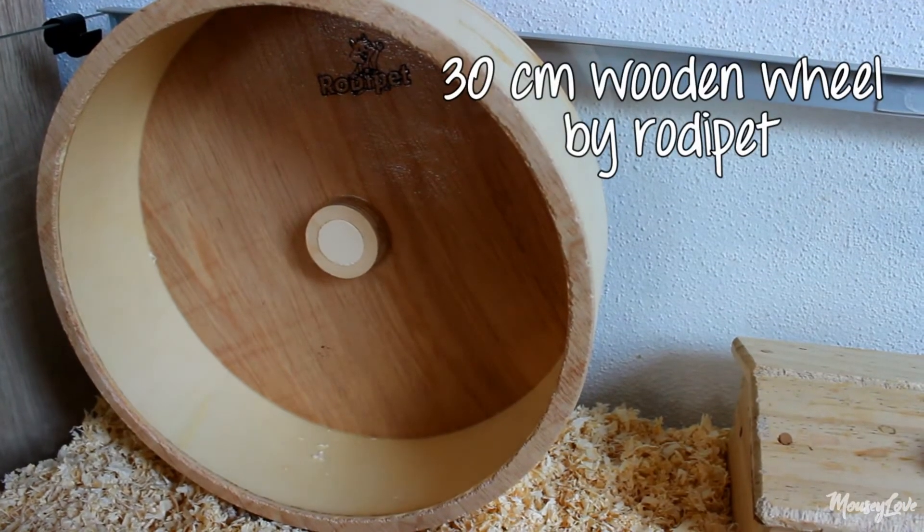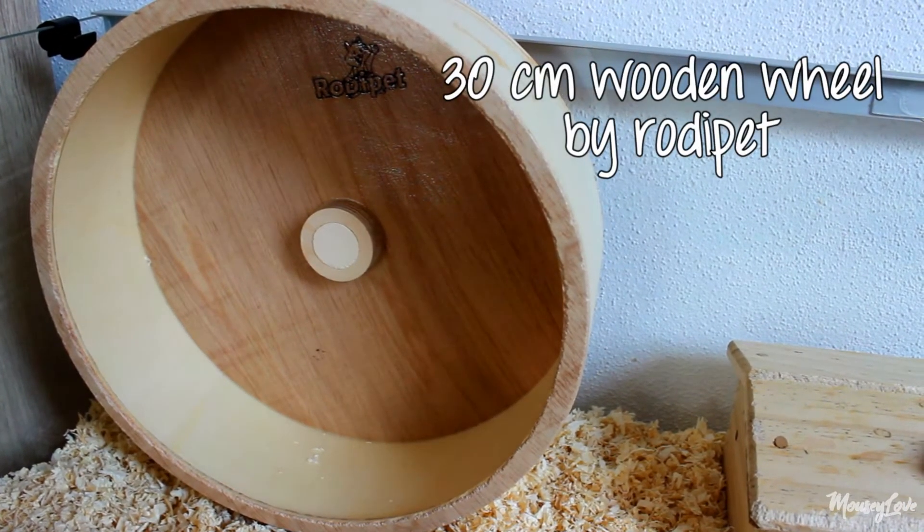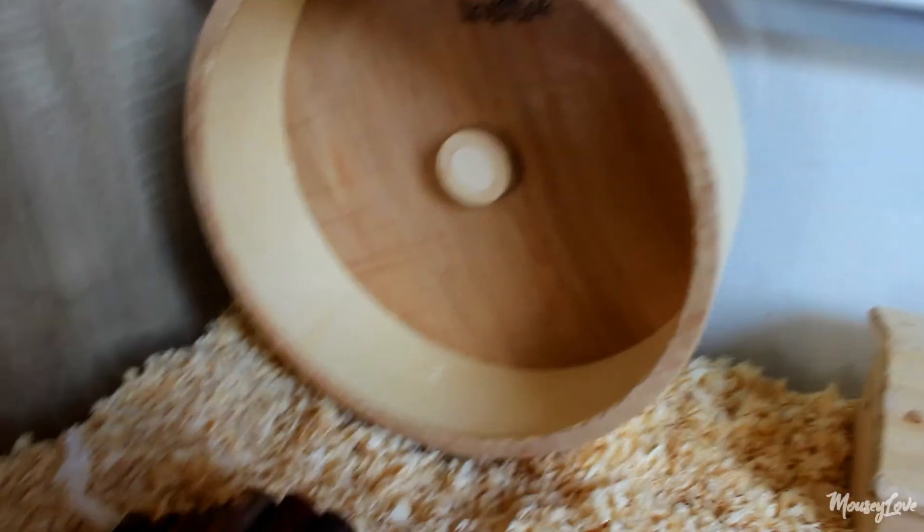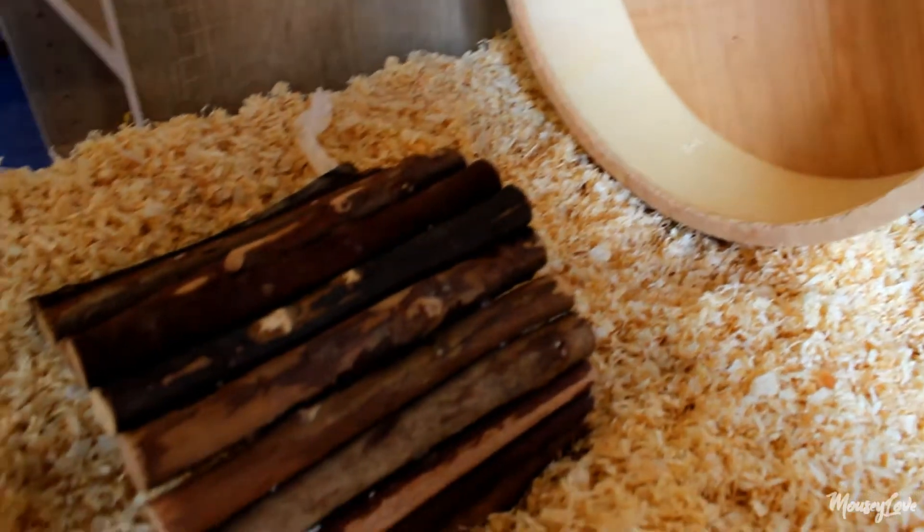Let's start off with the wheel. It's a 30cm wheel by Roadie Pet. They don't use it a whole lot because they seem to enjoy running around the cage more than the wheel, but Majora really is into the wheel now.